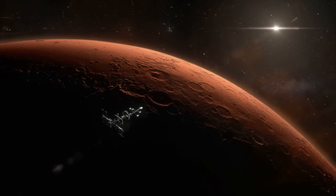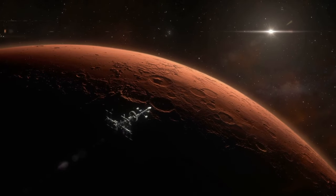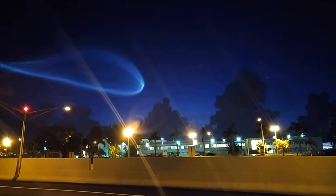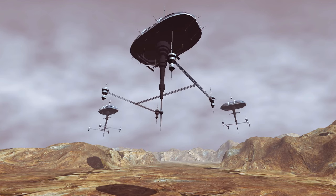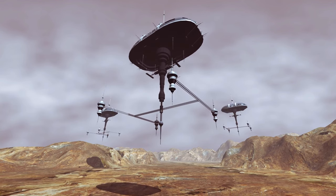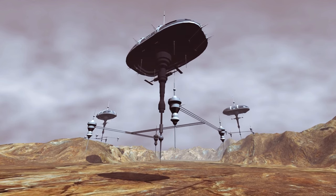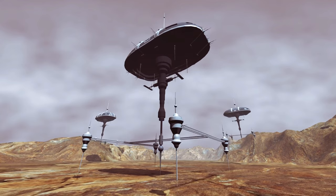The implications of this technology are vast, offering safer and more controlled landings on Mars and potentially other planets by mitigating the risks associated with high-speed descents. Imagine future Mars missions where landing sites can be chosen with precision and safety, allowing for more ambitious exploration goals.